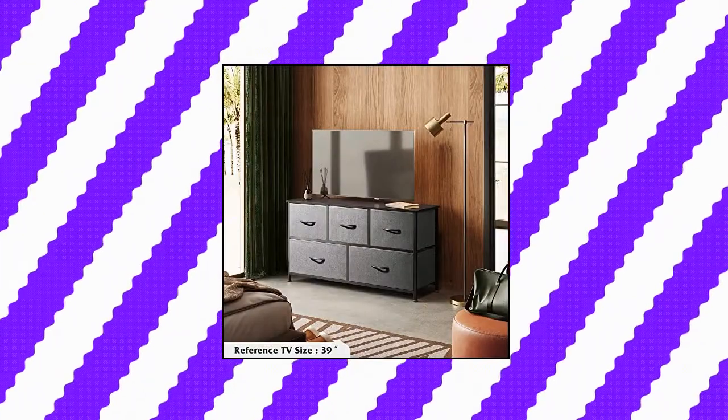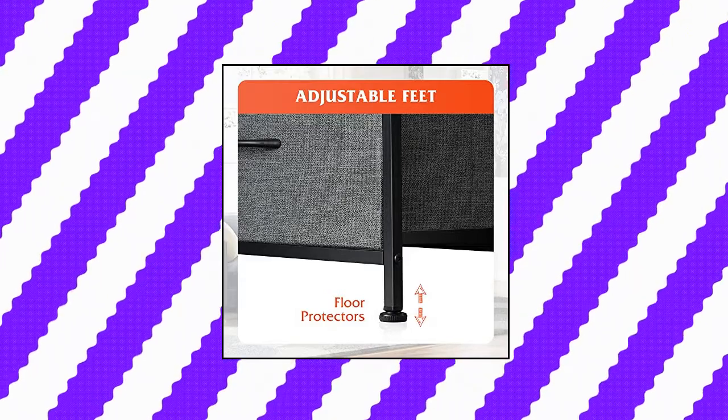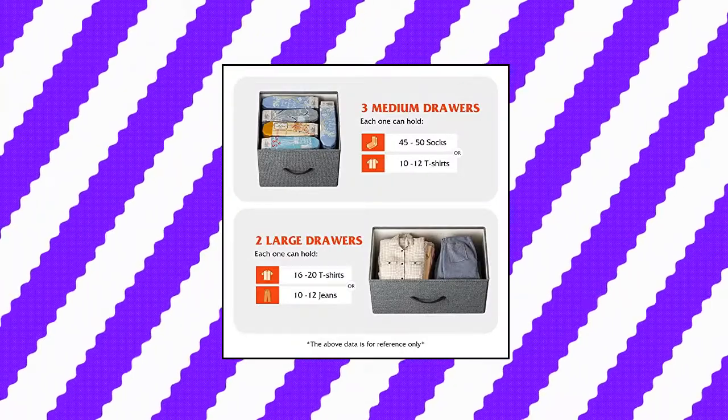Large storage space — the dresser for bedroom is ideal for organizing your clothes and daily necessities. Wood top can place things you want to display or keep in reach, such as a lamp or photos. Sturdy organizer unit with a strong steel frame offers stable support and ensures years of use. Non-woven fabric bins are easy to clean. The dresser can also be used as a TV stand for a small size TV.